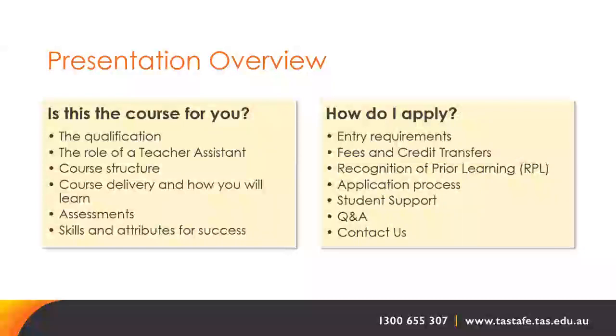At the end of today's presentation we will have a question and answer session. Please post your questions throughout the presentation via the Q&A function and we will respond to these at the end.